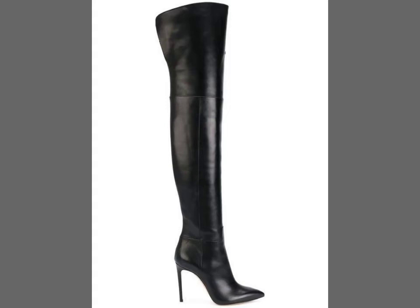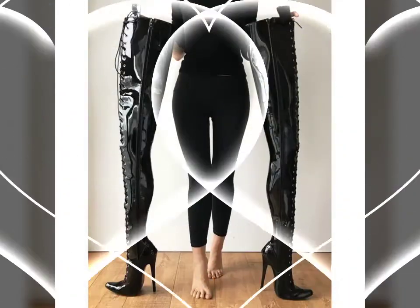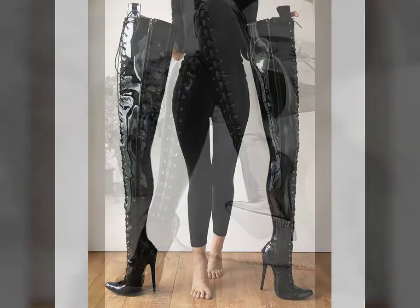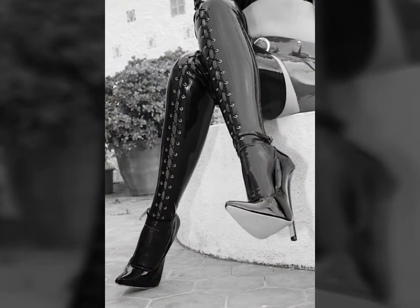Hello friends, welcome to my YouTube channel Fashion Spark. How are you friends? I hope you will be fine and doing well. Today I am going to share with you beautiful and stylish leather latex thigh long boots designs and ideas. These are very beautiful, stylish, and trendy.